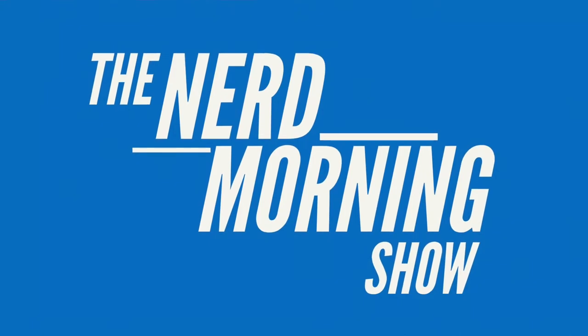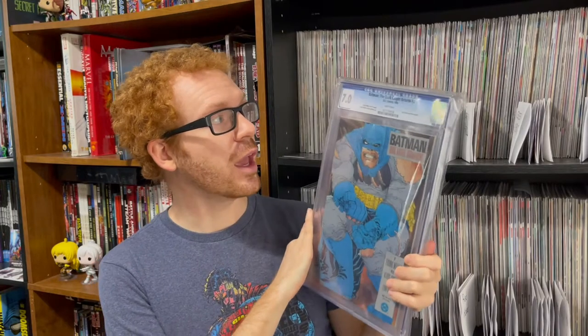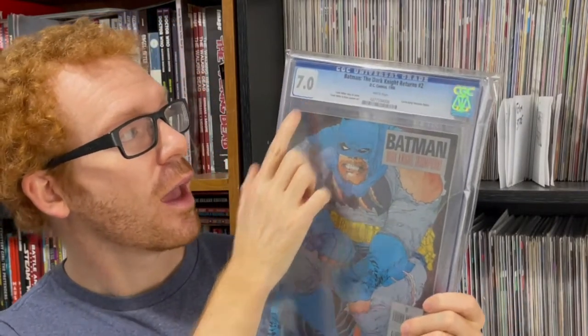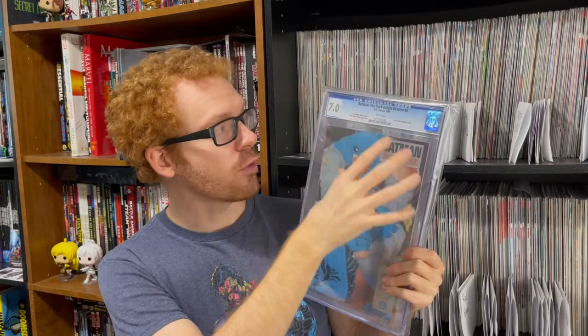Good morning everyone, my name is Jeremy and today we're going to be talking about comic books that are graded and the grading scale itself. Graded comic books are encased in a protective plastic and assigned a grade representing the quality of the book. There are a couple of different companies that do this — CGC, CBCS, and PGX — and those are different companies that essentially do the same service. Some people like one over the other, but I am really quite impressed with all of them.